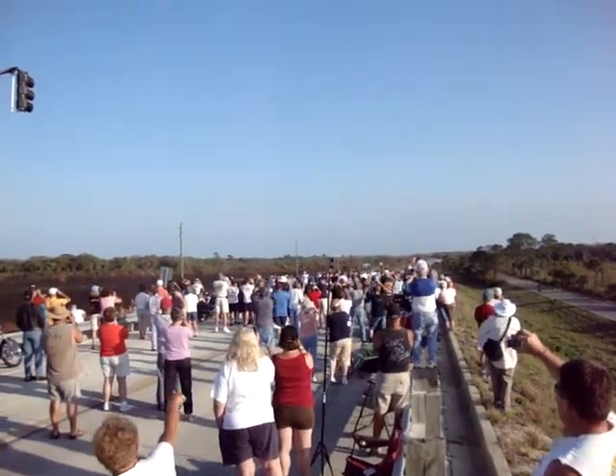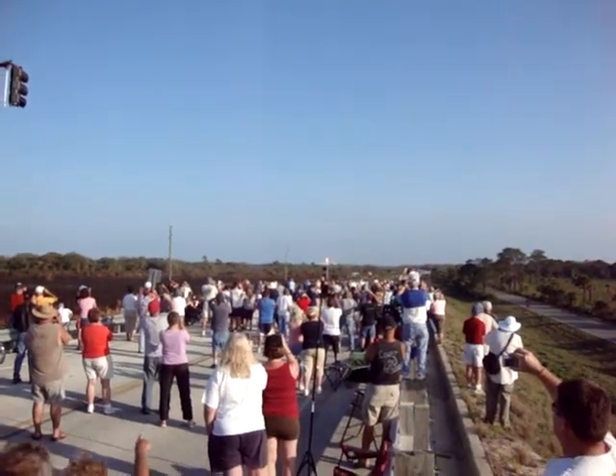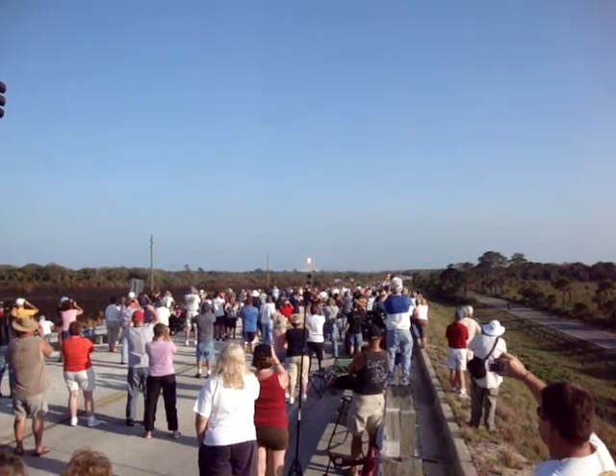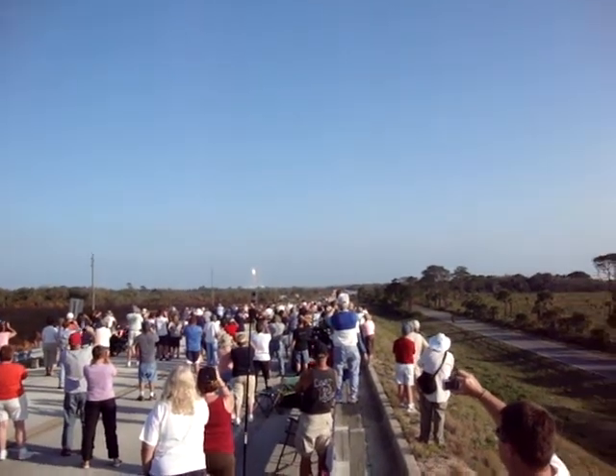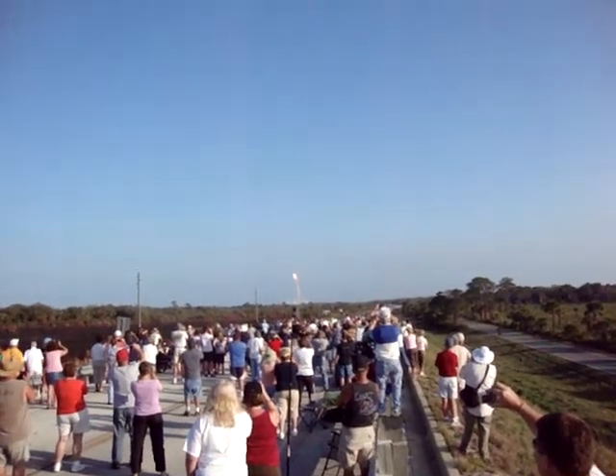There it goes! There it goes! There it goes! Gotta go back and zoom in — there it goes! Got to go back and zoom in. Hold on.